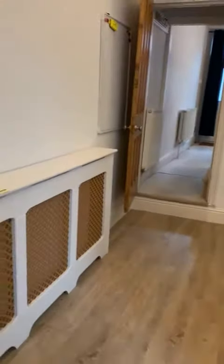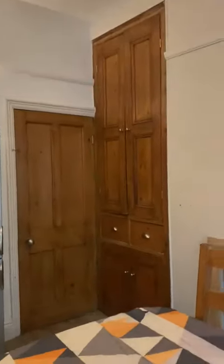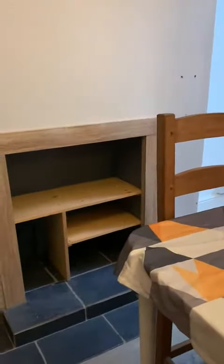Then into the dining room. Lots of built-in cupboards. There's an open fireplace, but no fire in there.